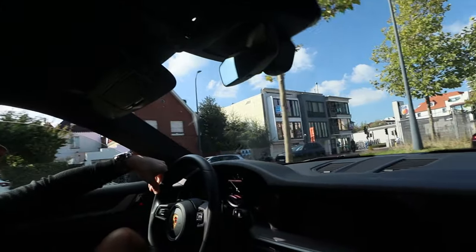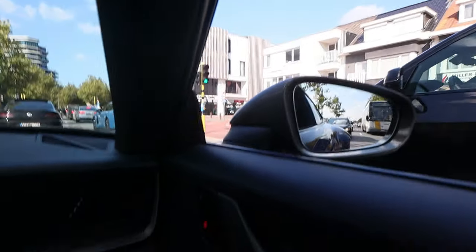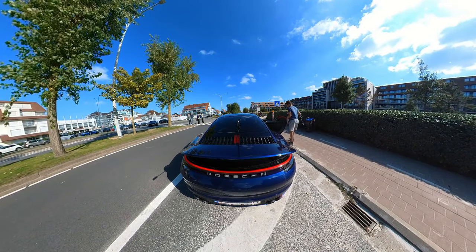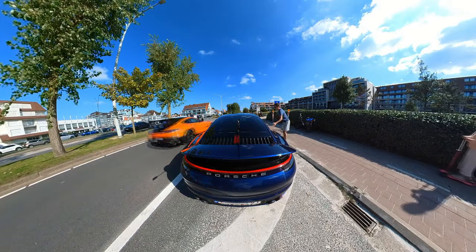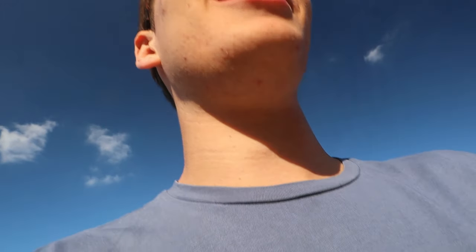We are already getting car-spotted by a famous rich millionaire. And if we are lucky, the car may be parked in front of the hotel — and I think we are lucky today.